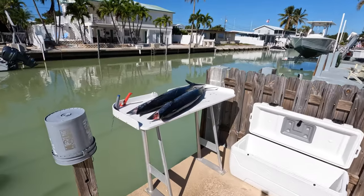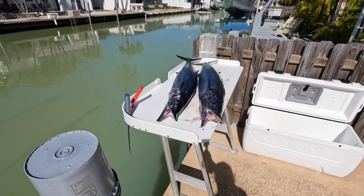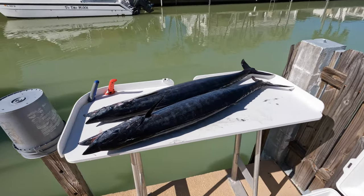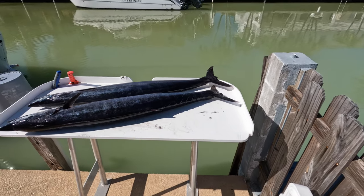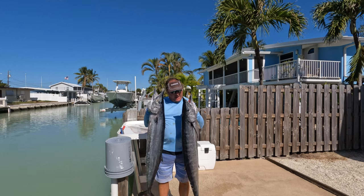Hey guys, here we are back at the cleaning station. Those are some big fish. I'm going to grab a scale and try to weigh them — I don't know what they weigh, but the cleaning station is 5 feet long and I'm not holding these out. These are just big-ass wahoos.